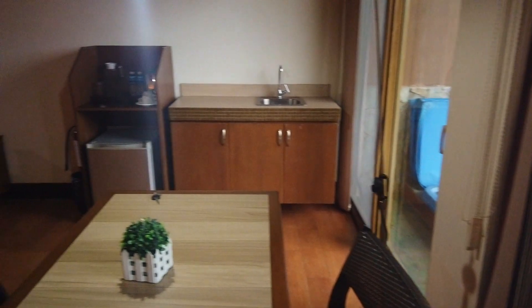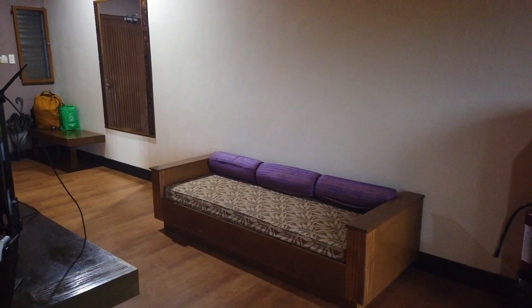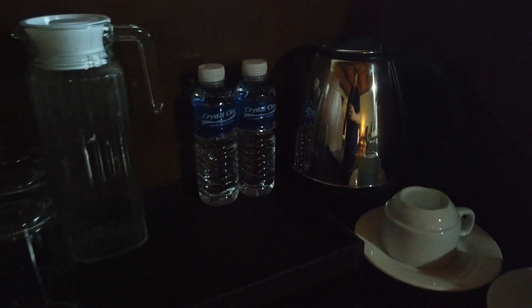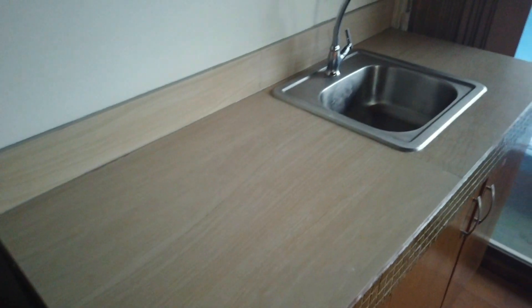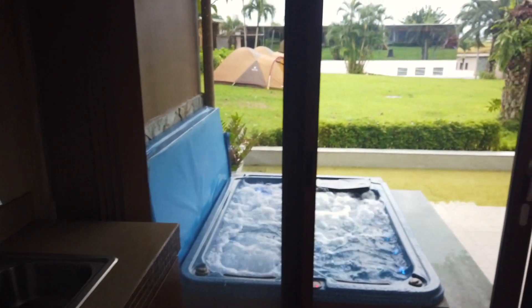By the way, if you are looking for a safe place for a staycation near Manila, this is just an hour away via CALAX. The room also has an electric kettle, complimentary bottled water, and a personal refrigerator. There's also a mini sink here.